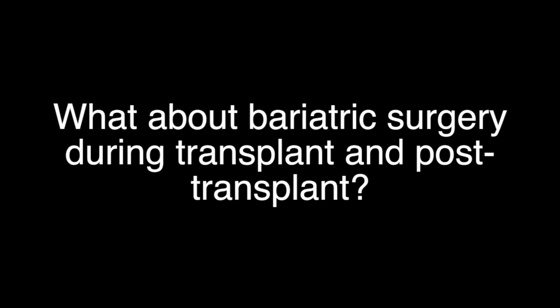What about bariatric surgery during transplant and post-transplant? Studies are small and limited. In some studies, sleeve gastrectomy performed simultaneously with liver transplantation does lead to more durable weight loss and improved metabolic risk factors. However, there are increased complications from two simultaneous operations. Following liver transplant in patients with recurrent steatosis, small studies have demonstrated significant weight loss and improvement in steatosis, but there have been some complications including poor intake and malnutrition.